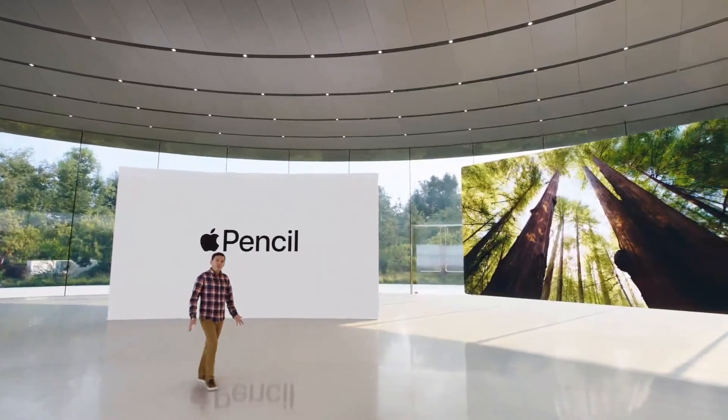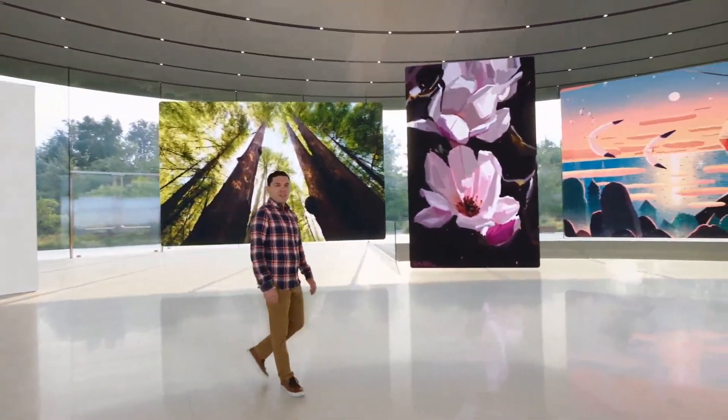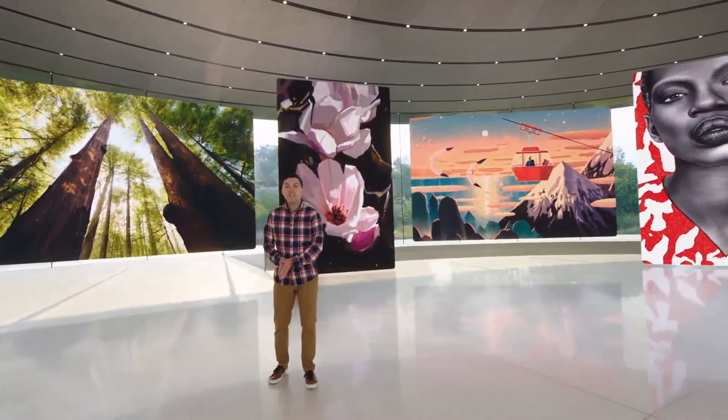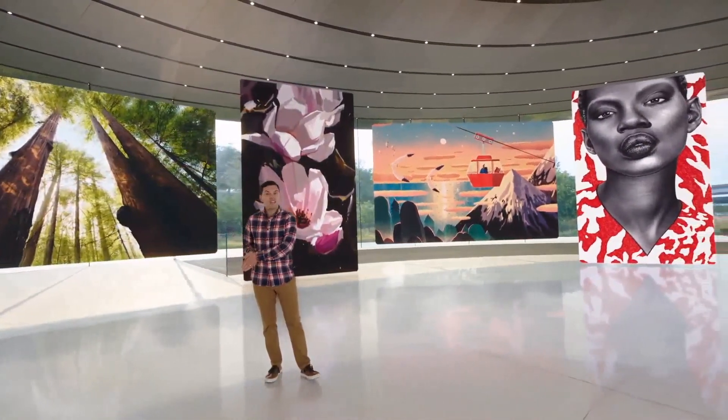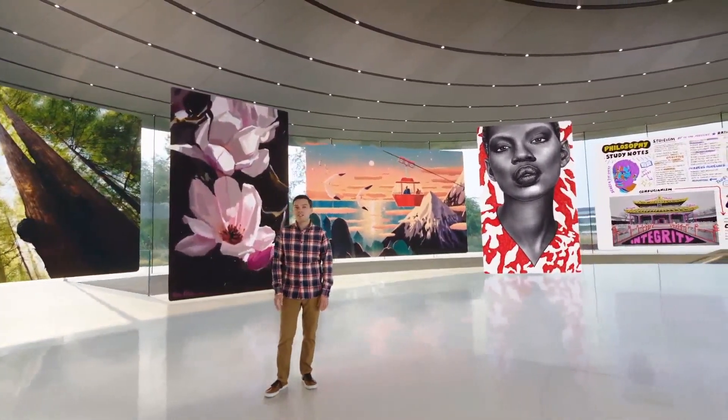And of course, this new iPad works with one of our most beloved accessories, Apple Pencil. With its incredible precision and low latency, plus features like pressure sensitivity and tilt, it's the gold standard for creativity and enables artists to bring their vision to life.